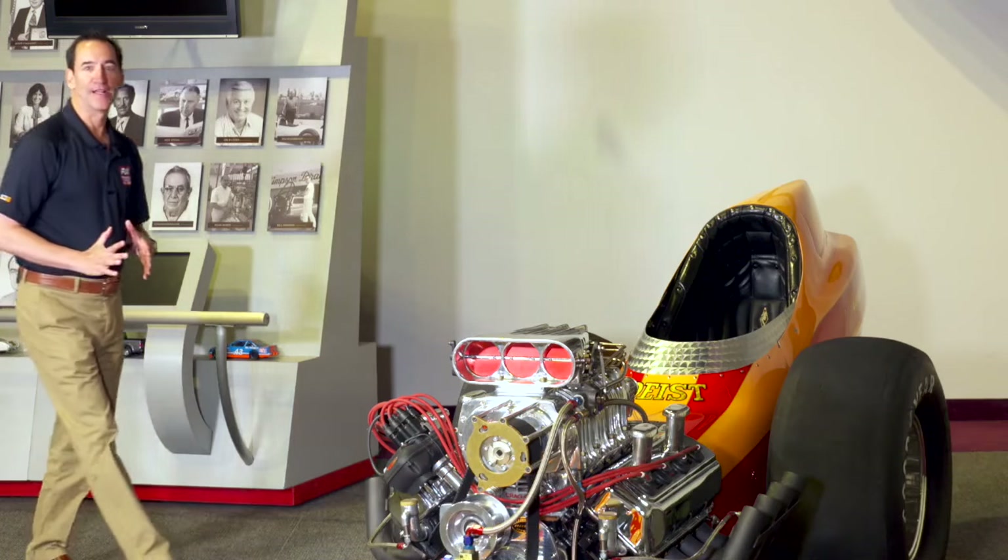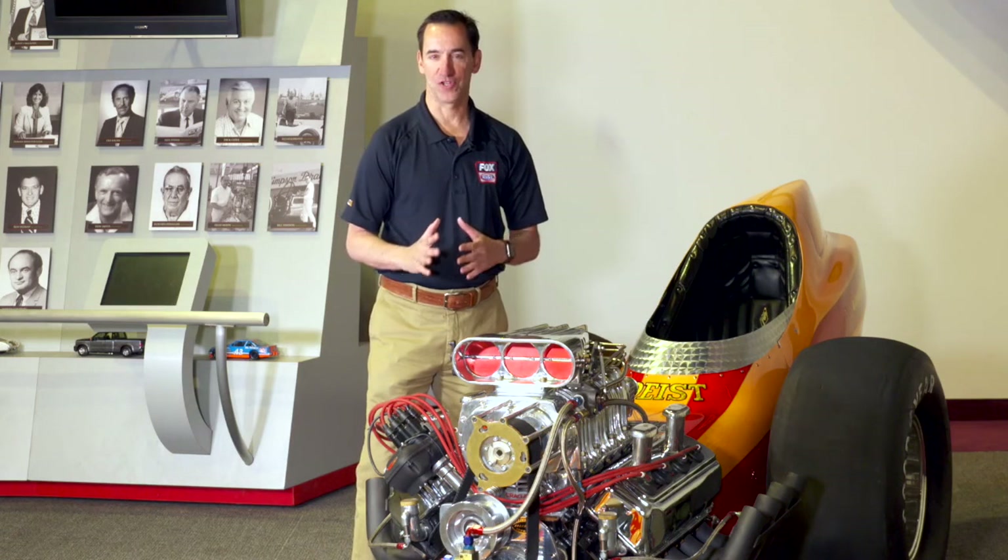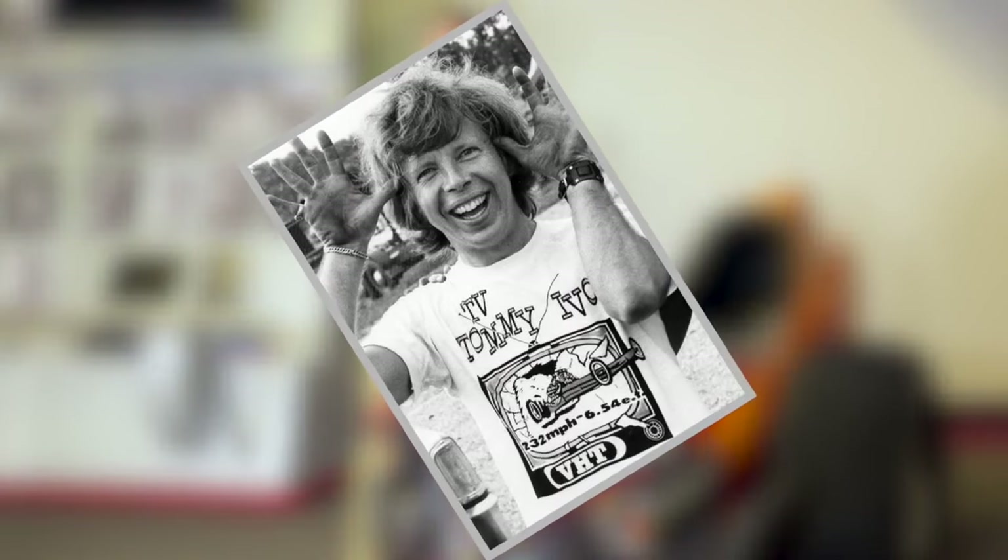This week's Night at the Museum is all about one of the most beautiful race cars I have ever seen. It's also about a former film and television actor who became a drag racing icon — TV Tommy Ivo.